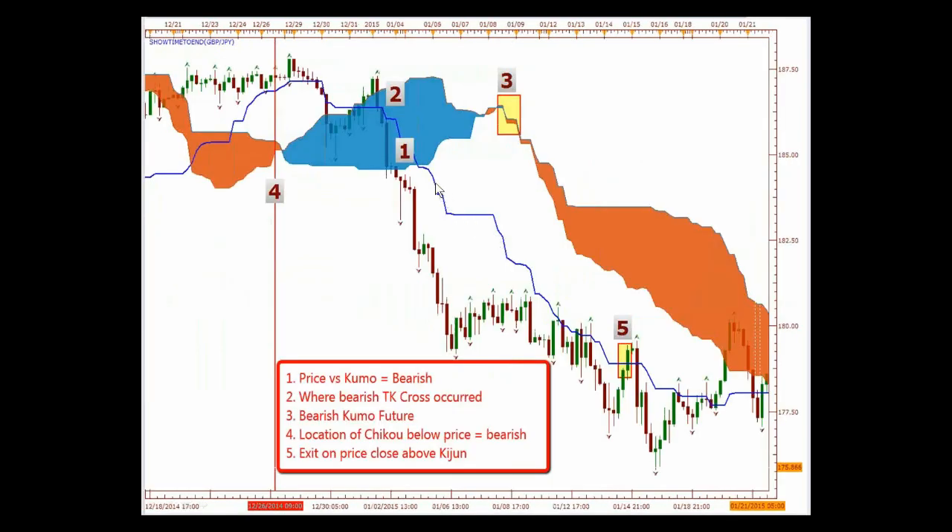Here's another trade using just the Kijun-sen — no Tenkan-sen or Chikou Span. Price versus the Kumo is bearish — we break out of the cloud here. Here we had a bearish TK crossover, and I already knew this. Number three — we have a bearish Kumo future, you can see the twist here, my cloud changed to brown. The Chikou Span location is below price — that is bearish. And you would exit when price closes above the Kijun-sen — very hard to do.